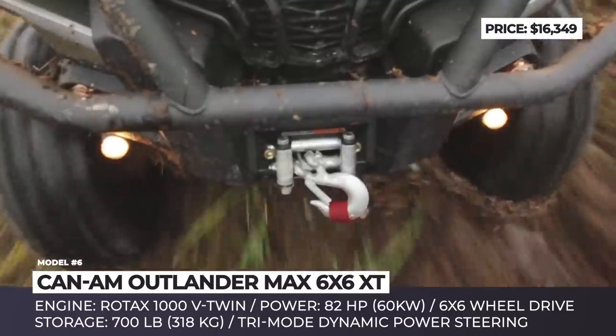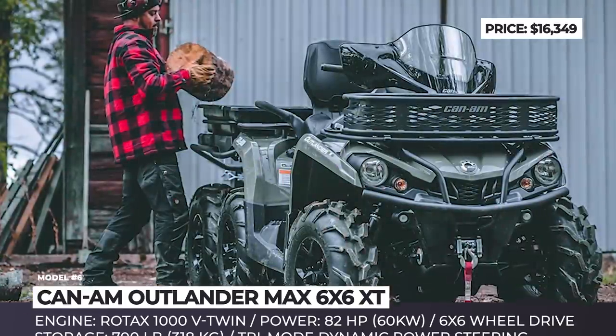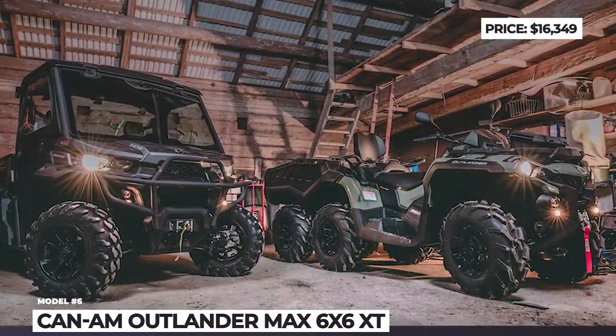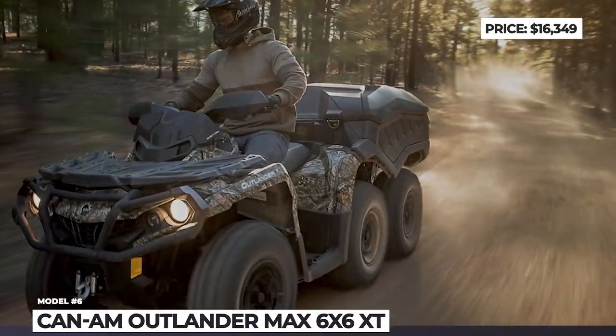It is also equipped with a two-level cargo box that can hold up to 700 pounds of load and has an industry-leading towing capacity rated at 1,650 pounds. Under the hood of the Outlander there is an 82-horsepower Rotax 1000 V-Twin engine mated to a rugged, continuously variable transmission.